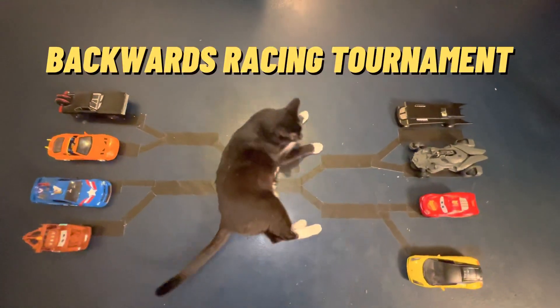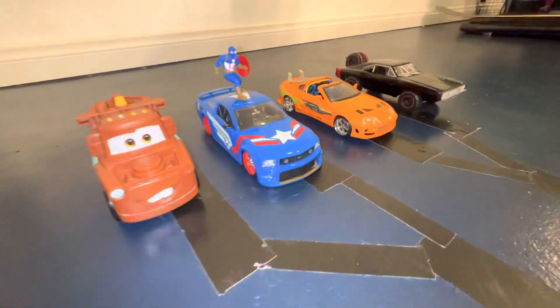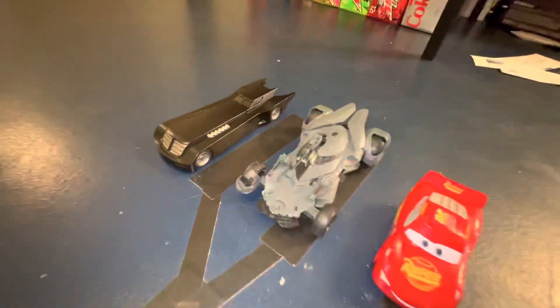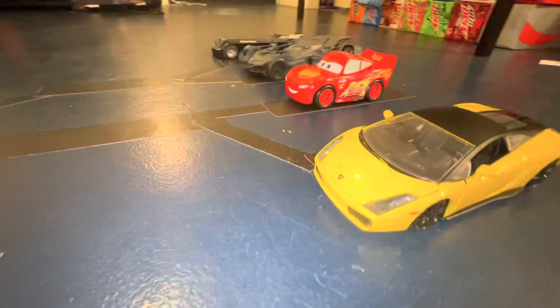Welcome to the first backwards-only treadmill racing tournament. Today we have Mater, Captain America, Brian in the Supra, Toretto in the Lifted Charger, Animated Batman, Justice League Batman, and McQueen and the Yellow Lambo. Choose your favorite racer, let me know in the comments who you think will win, and let's get started.